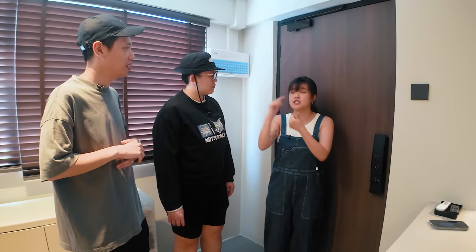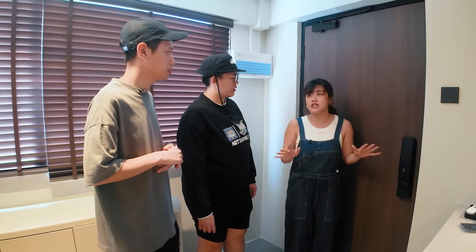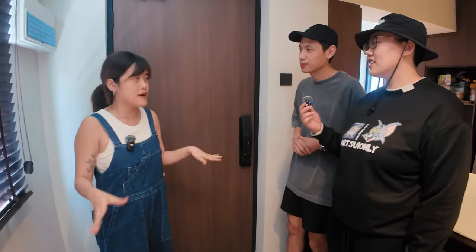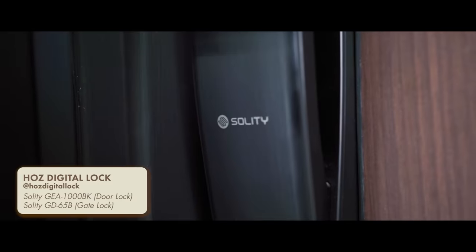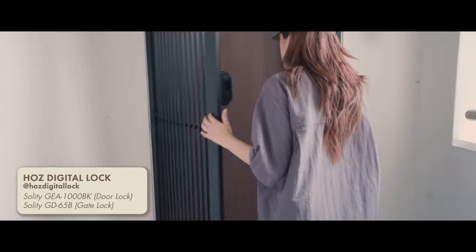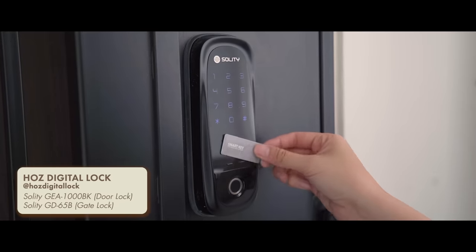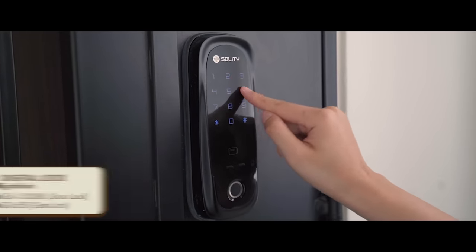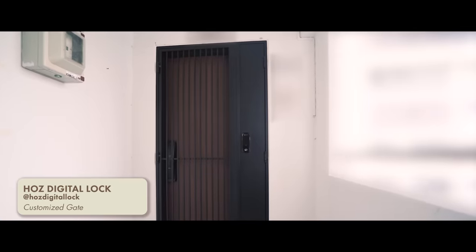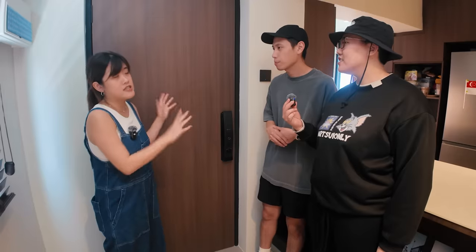They are like a one-stop solution — they do the digital lock, gate, door, and laminate. I just got the digital lock and the gate from them. HALS Digital Lock carries various digital lock brands. I chose this because it's Korea's number one digital lock brand. When I put my fingerprint and open the door, it opens both the gate and the door together — they sync. I just have to scan my fingerprint, use the RFID card, or input the password. My gate looks like this because I have a cat and he likes to watch outside, so they customised the gate design so he can see.